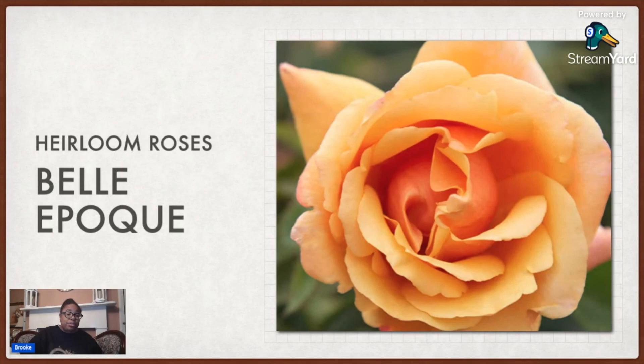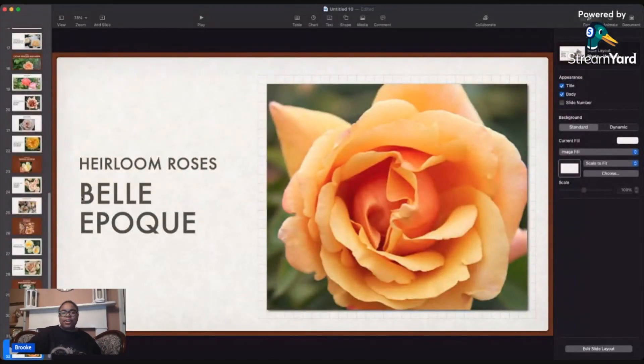My sister and mom got me a rose for Christmas. This one they got from Heirloom Roses — it's called Bella Pac. This is a light orange, very orangey. So those are all the roses as of right now which are in the Rose Garden.